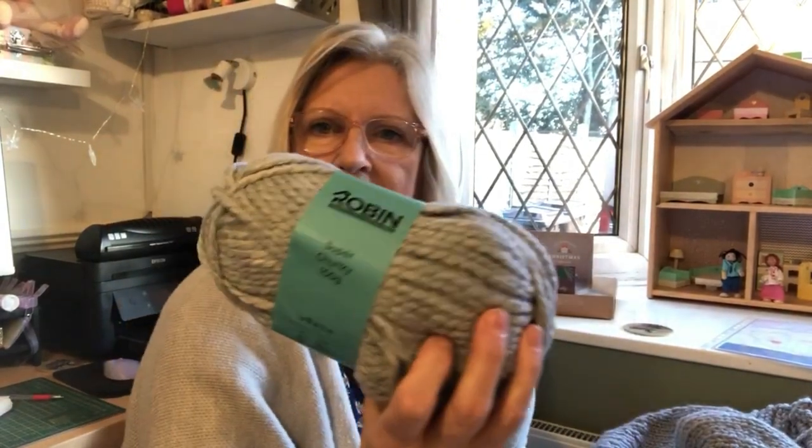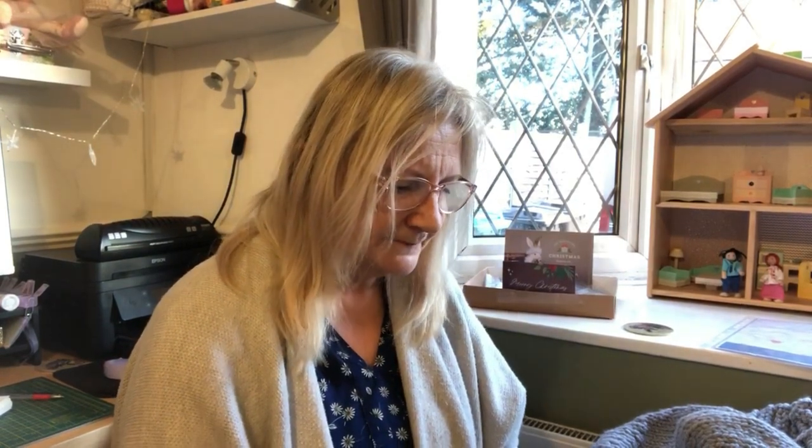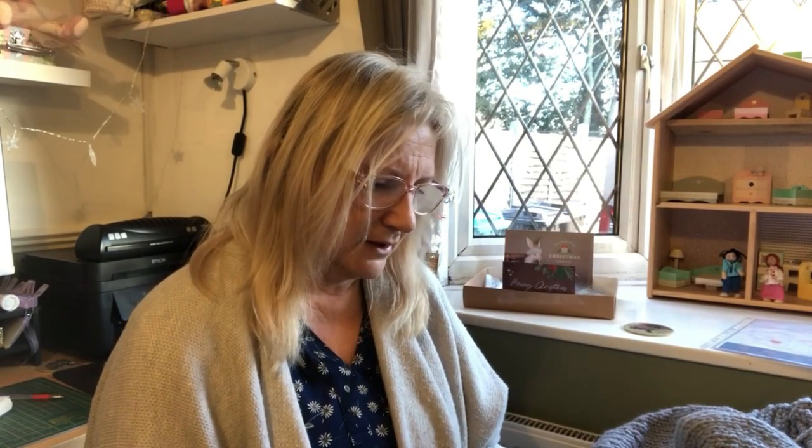Then I went into QD and found this Robin super chunky yarn, 100 grams. They had this colour, a white, and a purpley mauve which I didn't like - not really a burgundy, quite a yucky colour. So I picked this silvery blue one. It was £1.85 a ball, so 10 balls was £18 which I thought was reasonable. I've used four balls so far.